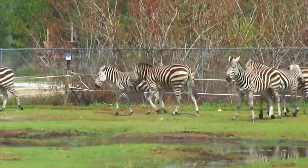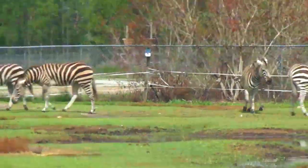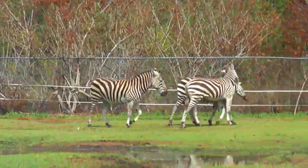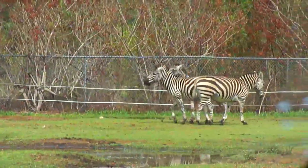When threatened, young and females dash away from a predator while the male hangs back and stands his ground. Male zebras defend their family, or their territory, and will kick a foe if given the opportunity.